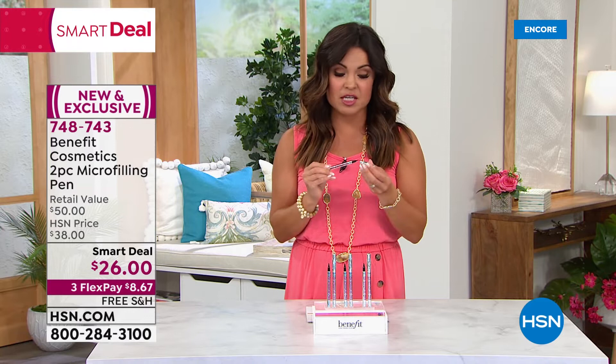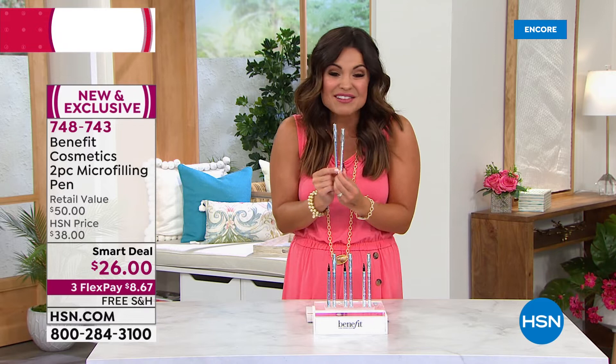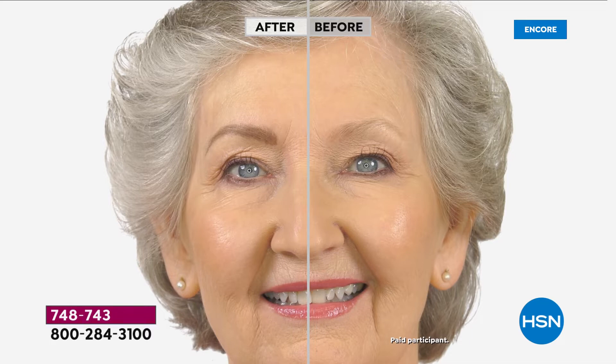This is the last day of the smart deal. One of these at all major beauty stores is $25 full size — we're giving you that, and for a dollar more throwing in a second one. Ridiculous value with FlexPay — $8.67 to get it home, free shipping and handling, full 30-day money-back guarantee. We're down to our final 2,800. Look at the before and after — so natural because it looks like real hair strokes and it won't budge. Waterproof, smudge-proof, lasts 24 hours.